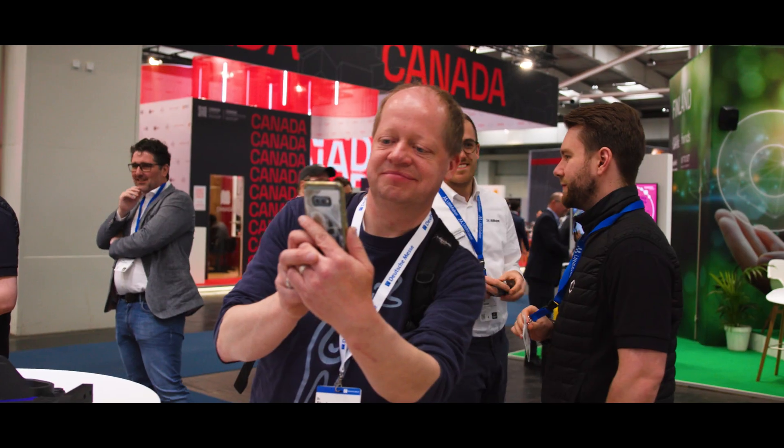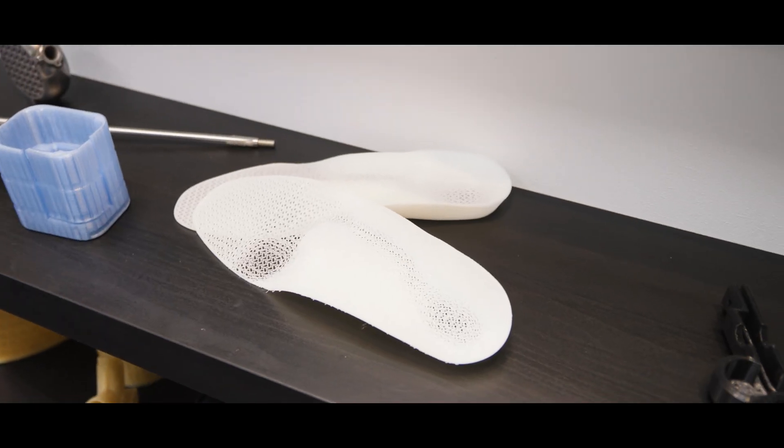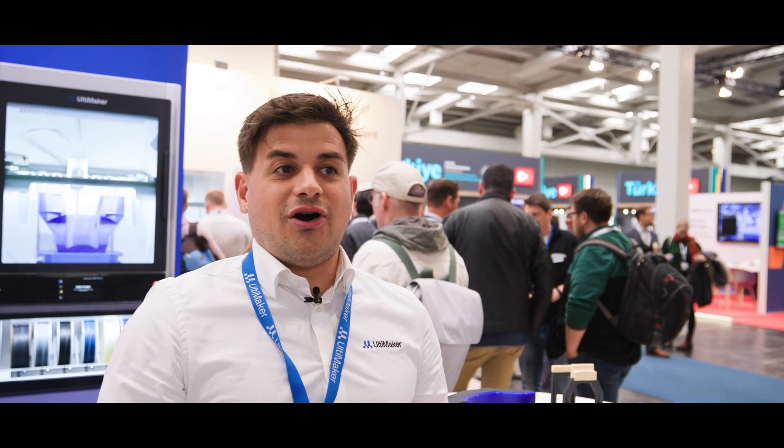What we're actually really excited about is the reaction that the first guests here at the booth have shown — they're still wondering how it's possible to create a composite part, a highly flexible component, in such a size and with such highly detailed resolution that our printers can actually offer.